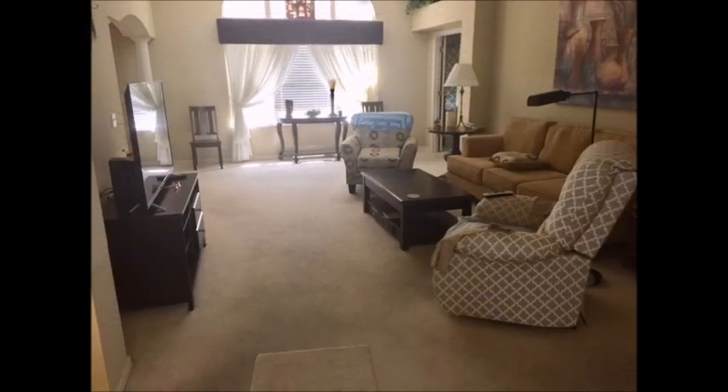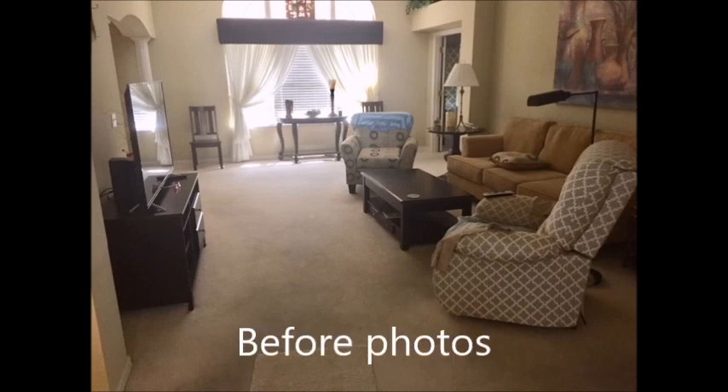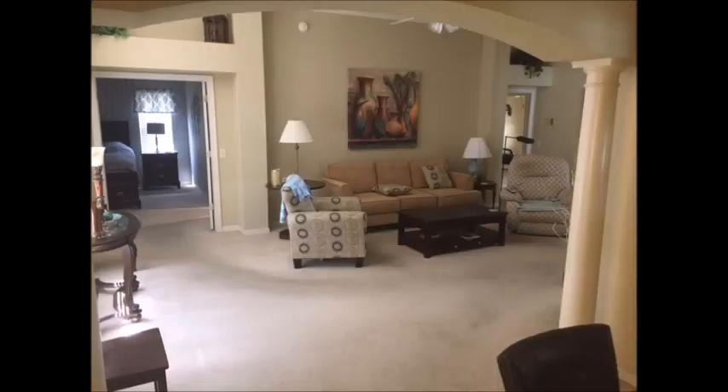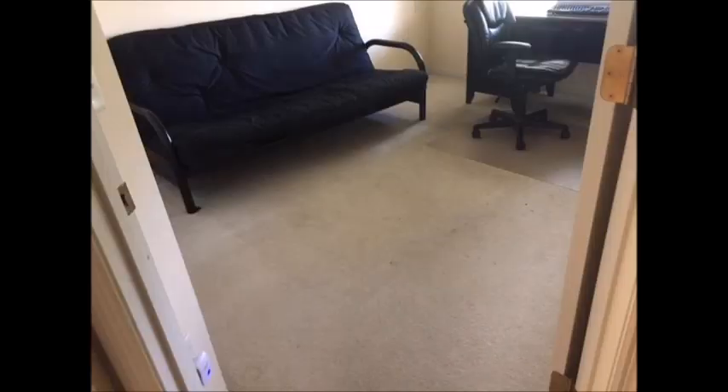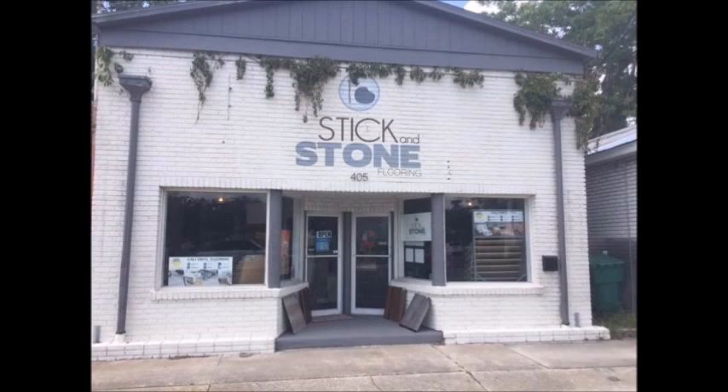Our carpet had seen its better days, so we decided to get new luxury vinyl plank installed in our house — in the living room, dining room, den, and hallway. We looked all around the Villages trying to find a good fit for us and wound up at a place called Stick and Stone.